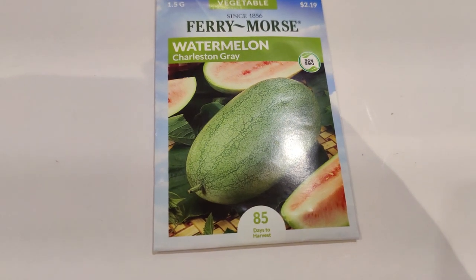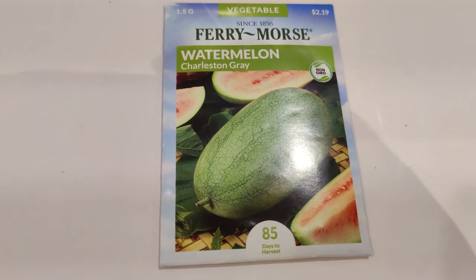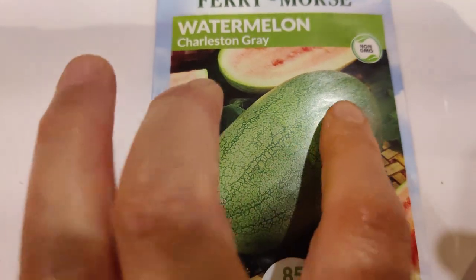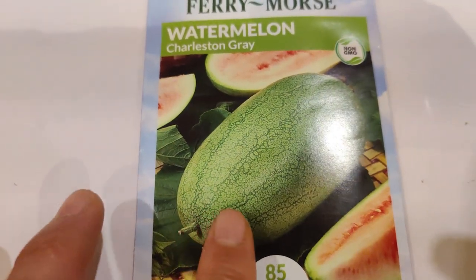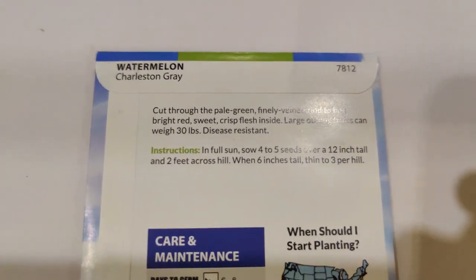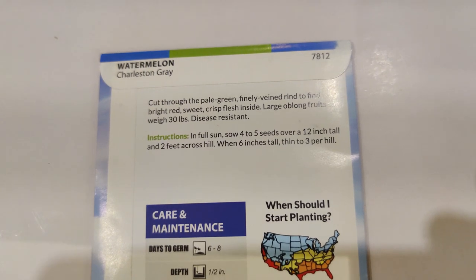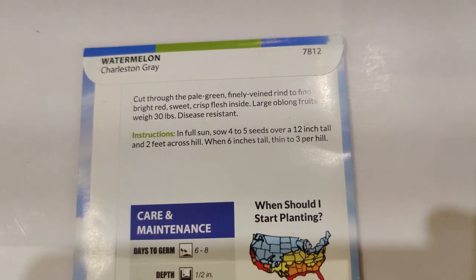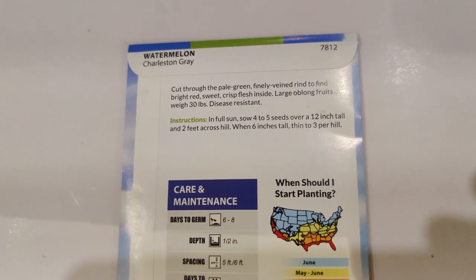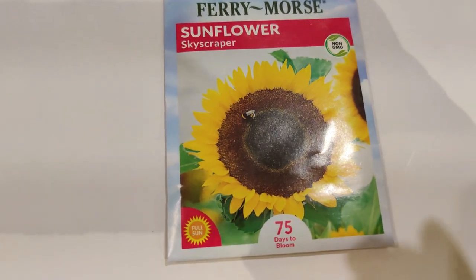I thought I had purchased a Charleston grey watermelon before but I don't think I did, so when I spotted it I had to grab it. I'm obsessed with its light-colored, sometimes grey-looking exterior and pale pink center. Cutting through the pale green finely veined rind reveals bright red sweet crisp flesh. The large oblong fruits weigh 30 pounds and are disease resistant.